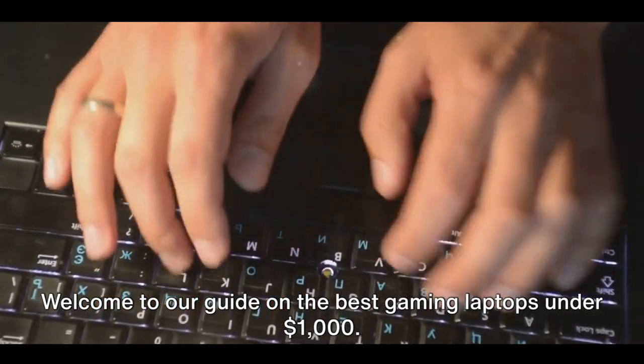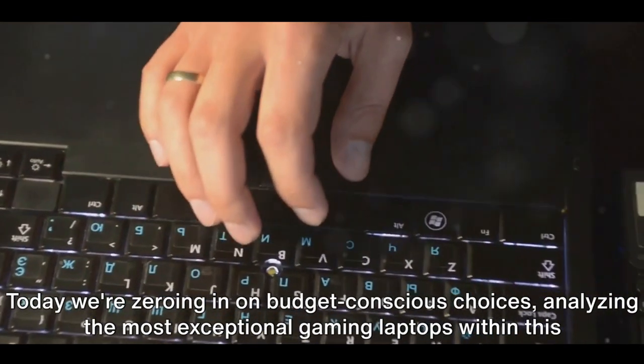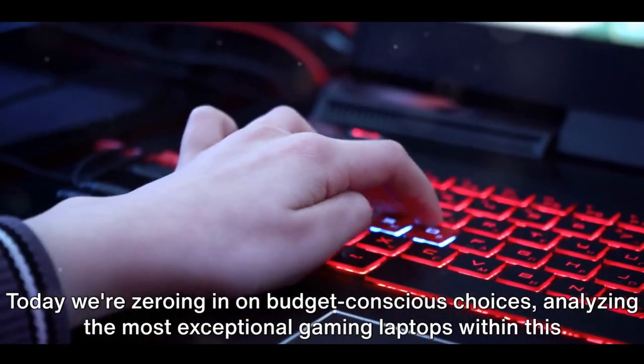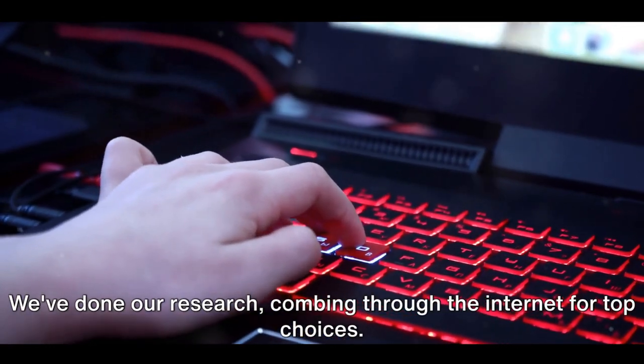Welcome to our guide on the best gaming laptops under $1,000. Today we're zeroing in on budget-conscious choices, analyzing the most exceptional gaming laptops within this price range. We've done our research, combing through the internet for top choices.